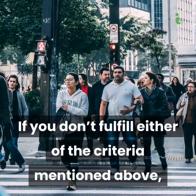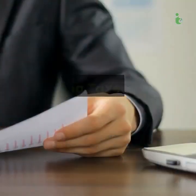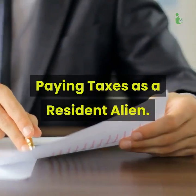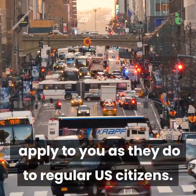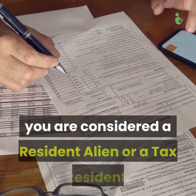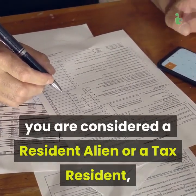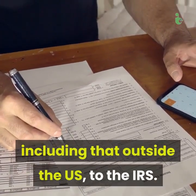If you don't fulfill either of the criteria mentioned above, you're a non-resident alien. As a resident alien, the same tax laws apply to you as they do to regular US citizens. This means that as a green card holder, you are considered a resident alien or a tax resident, and you must report all income you earn, including that outside the US, to the IRS.